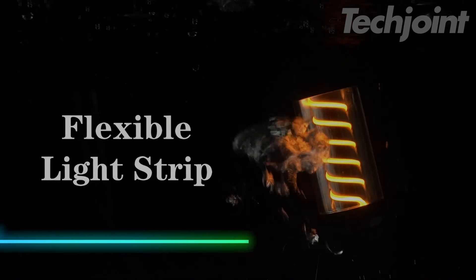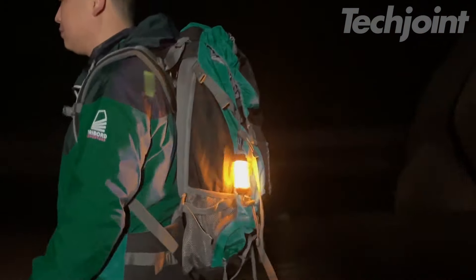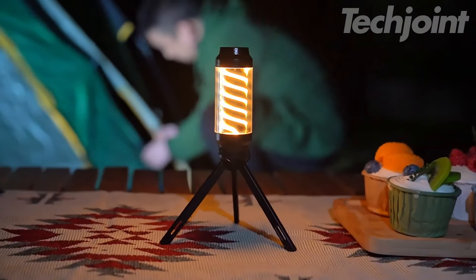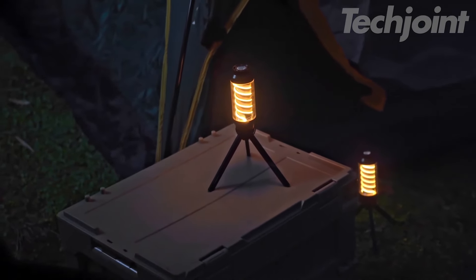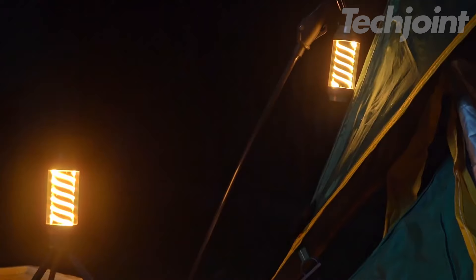Light up your life with this stylish lantern and flashlight combo. Featuring seven versatile lighting modes, it adapts to any situation, whether indoors or outdoors. Crafted from durable materials like pure copper and brass, it boasts a sleek leather accent for added elegance. Rechargeable with a battery-level indicator, it's both practical and a collector's item, perfect for any setting.